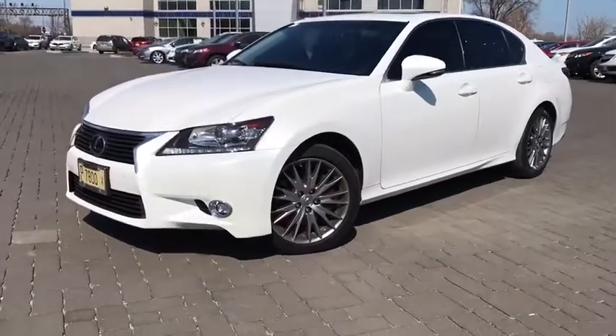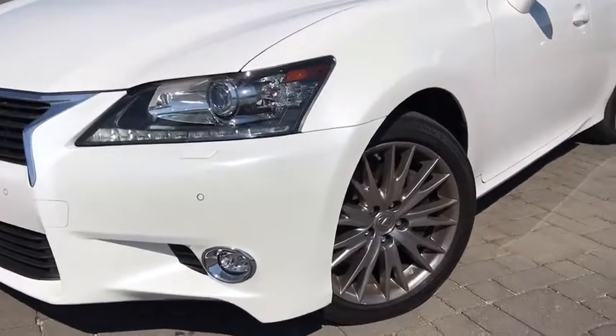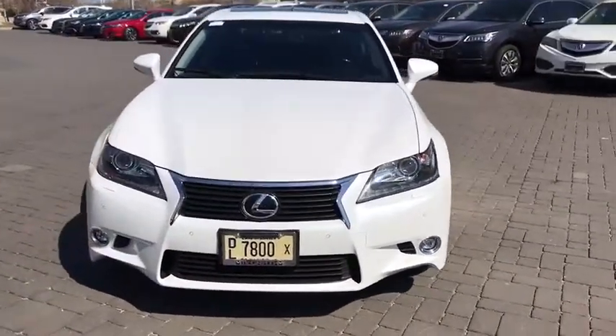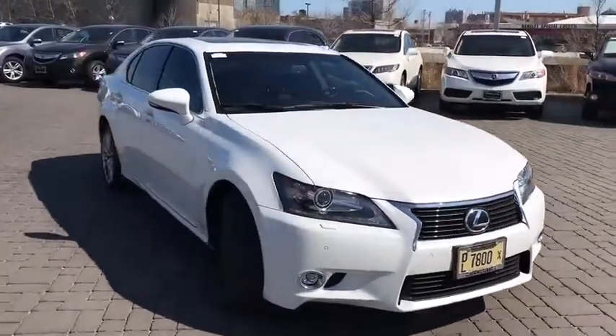The 2014 Lexus GS. Looking to create the ultimate sports sedan in both price and performance, Lexus came up with a truly exceptional car. This is one model that can hang with the best Europe has to offer.